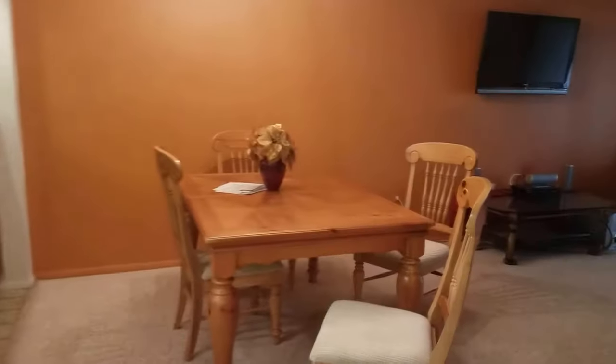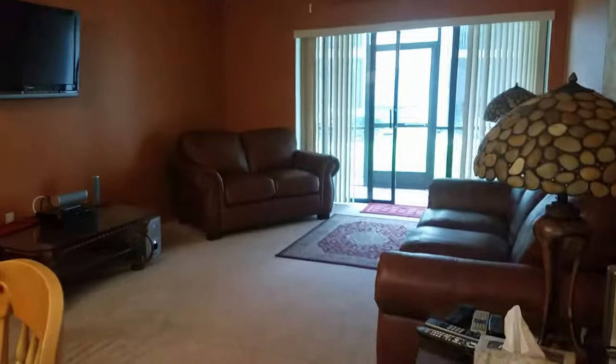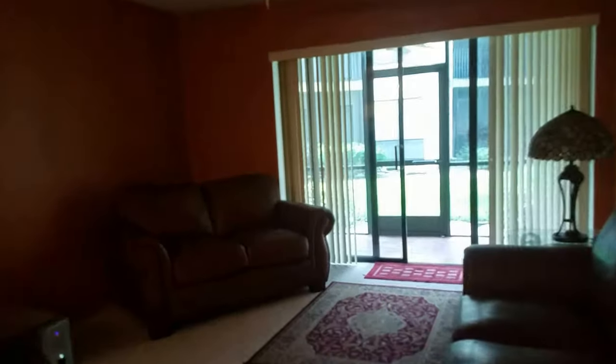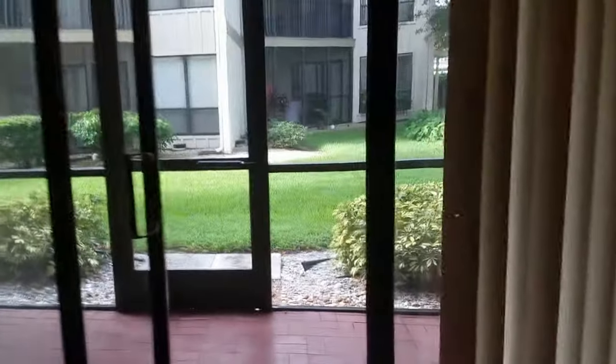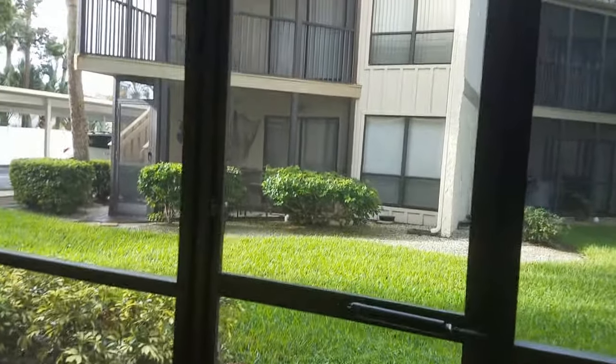Big closet there, which is nice. The dues in here are $1,300 and change per quarter. There's on-site management. Bay Oaks is a nice community — this place rents really well, probably around $1,400 a week. One thing I do like about this first floor unit is that you can walk right out. There's a large owner's closet here, which is great storage.